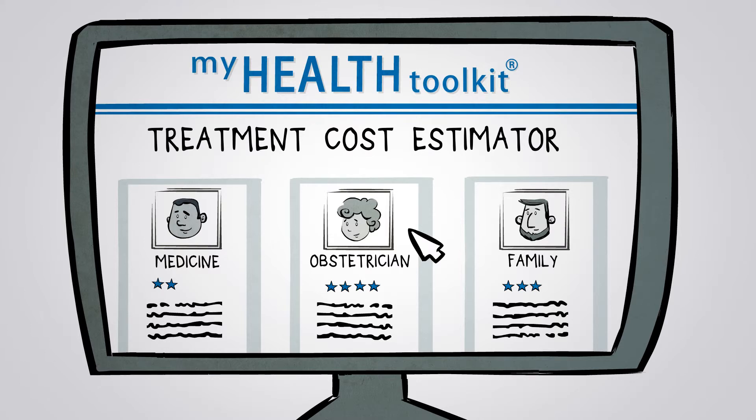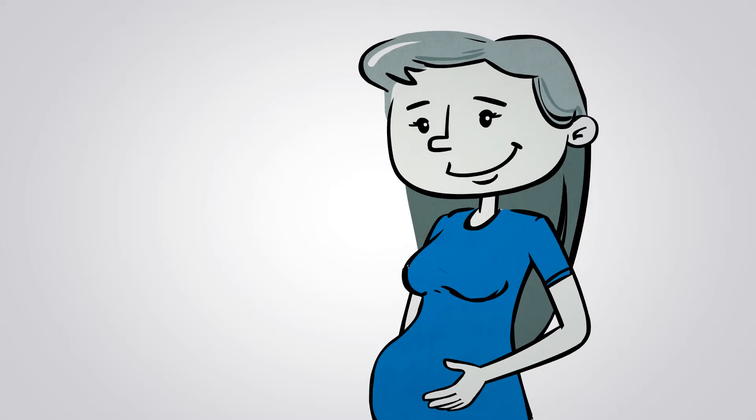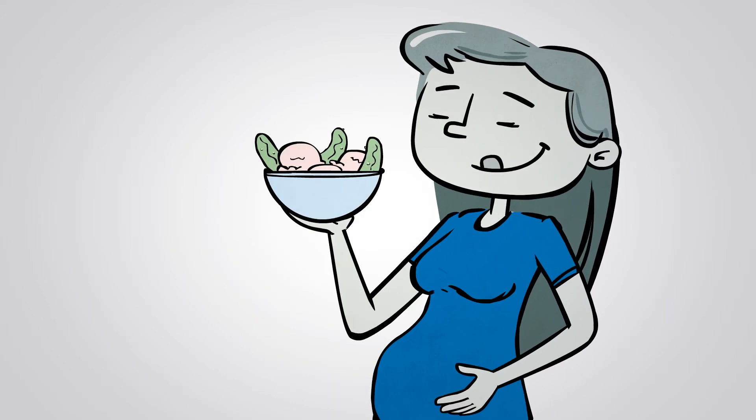Great! Now that you have an estimate, you can start saving. And keep plenty of room in your budget for the important things, like pickles and ice cream!